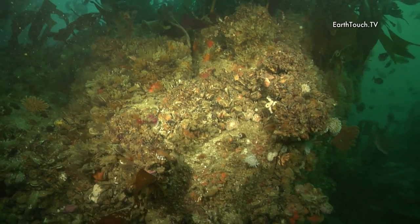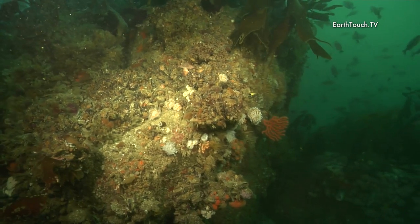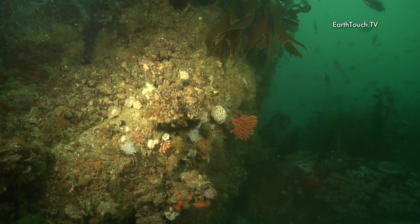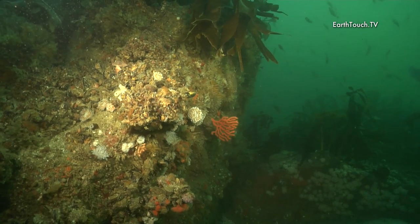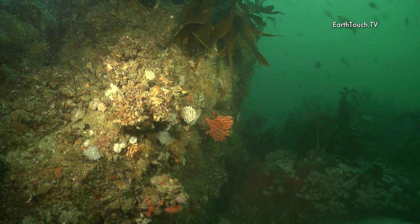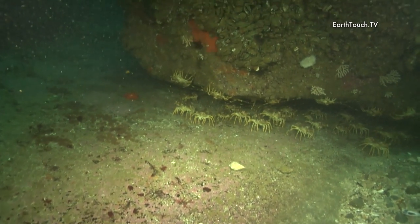The rocks here were covered in different animals, and a lot of these are the mollusks or the mussels that you find on these particular reefs. This provides the perfect feeding ground for what we know as the West Coast rock lobster.